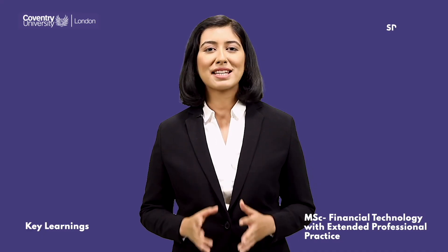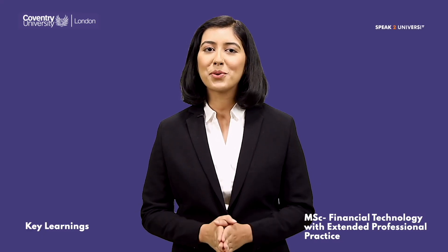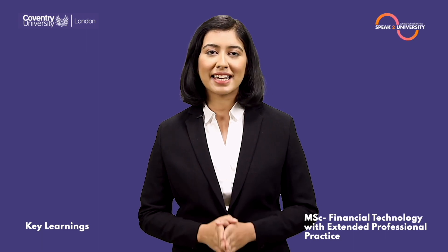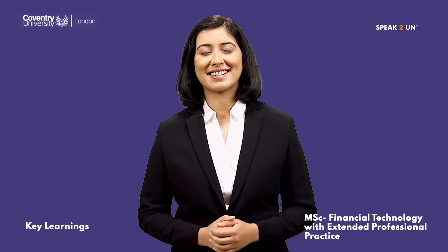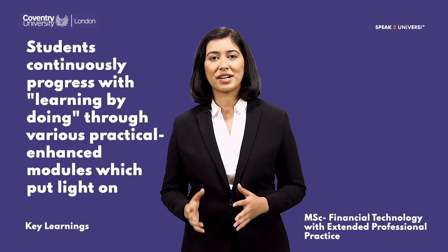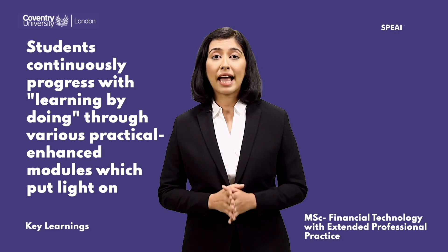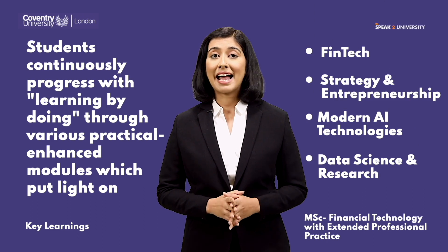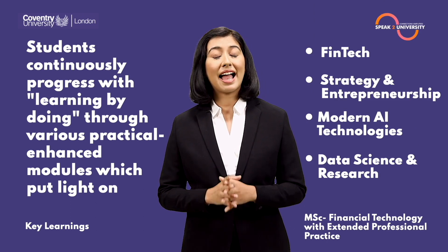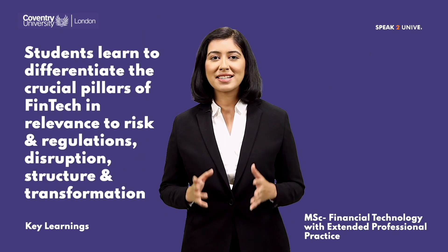The MSc Financial Technology course from Coventry University London will help you in learning extraordinary skills and overall development. Students continuously progress with learning by doing through various practical, enhanced modules which put light on fintech strategy and entrepreneurship, modern AI technologies, data science, and research.